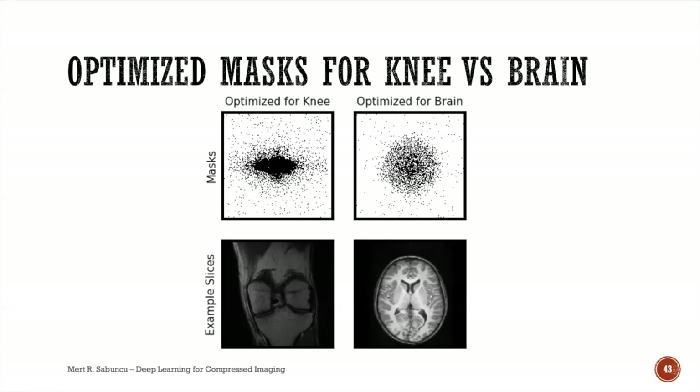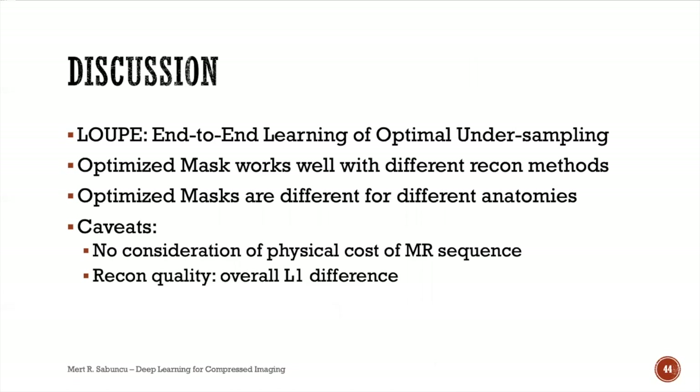Comparing brain and knee MRI experiments at the same sparsity level, the brain mask is radially symmetric while the knee mask is not. I hypothesize this is due to the orientation of edges in knee MRI scans — predominantly up-and-down edges — whereas brain anatomy has a more radially symmetric edge contour map.